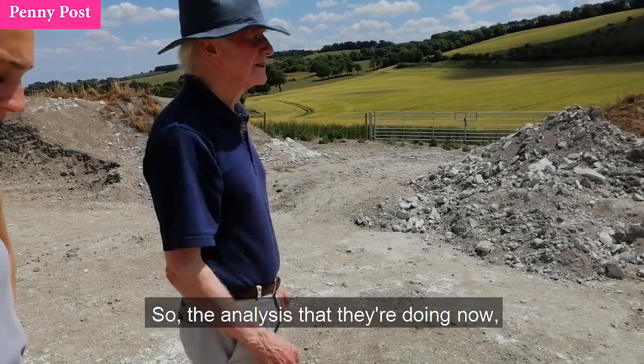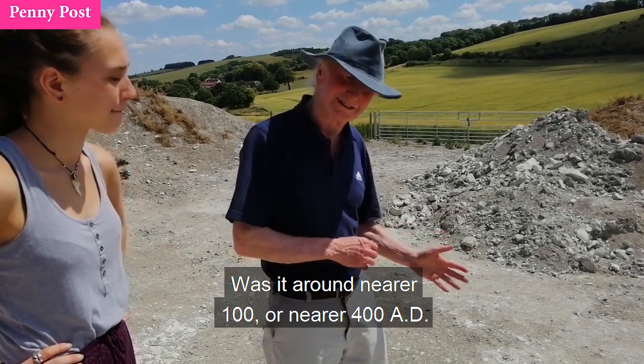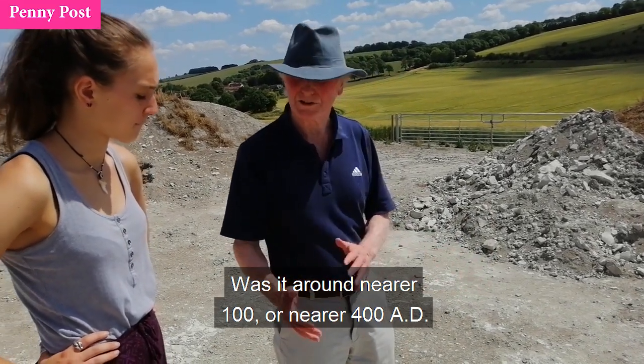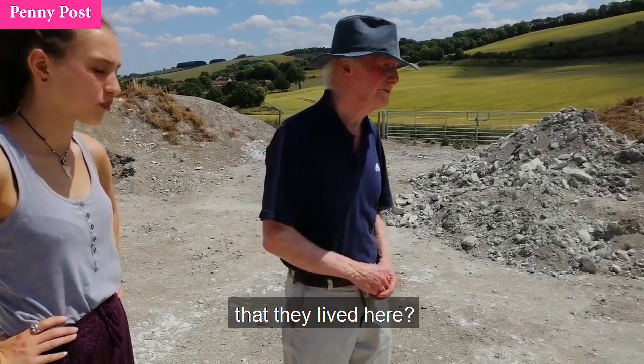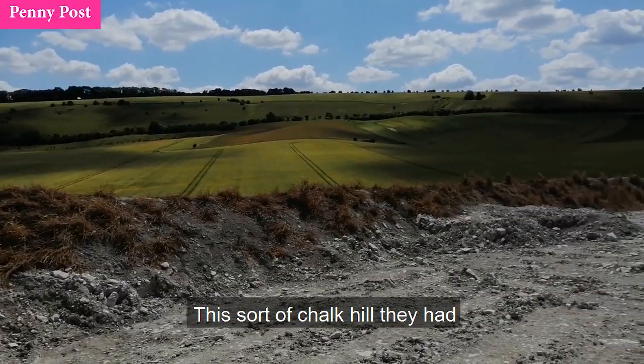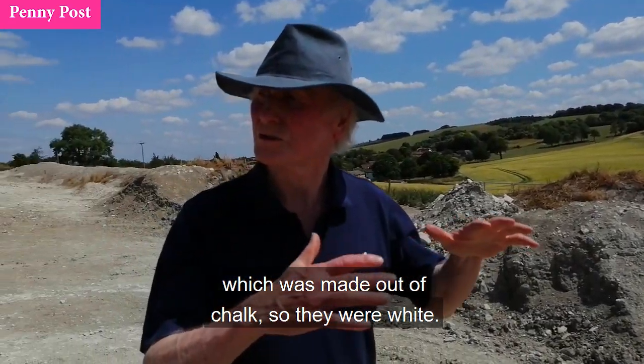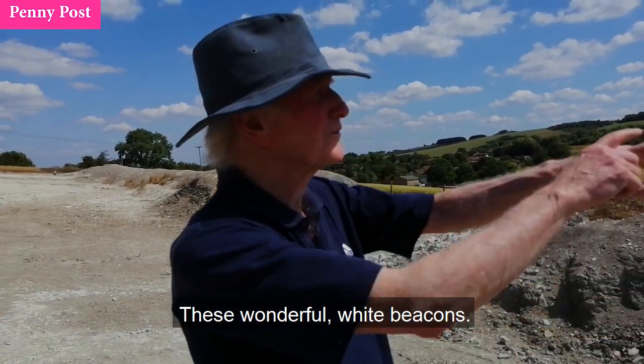The analysis they're doing now will try to determine exactly when it was — was it nearer 100 or nearer 400 AD that they lived here? There's also the sort of chalk hill they had at Avebury and other places, which were made out of chalk so they were white — these wonderful white beacons.